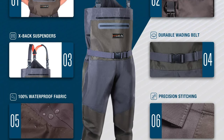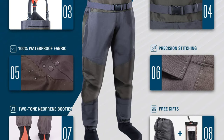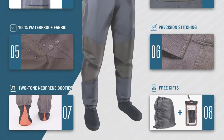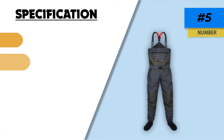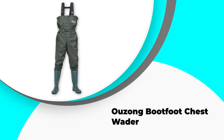A three-ply polyester construction including a tough 420D fabric for reinforcement drastically improves its durability, particularly around the knees and hips. So if you tend to explore the more unreachable places while fly fishing, this wader may be a great option for you. They also feature useful moll straps on the chest, allowing you to attach your fly fishing clippers or fishing pliers for quick access.